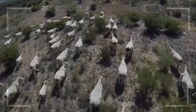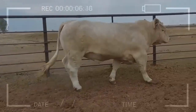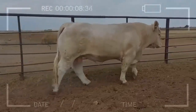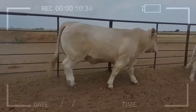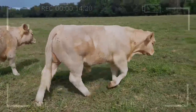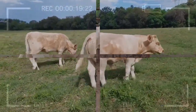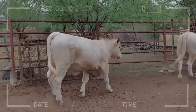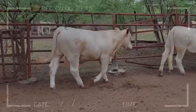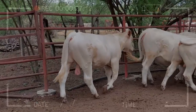Advantages of Genetic Enhancement in Cherolay Cattle: Genetic enhancement has brought numerous advantages to Cherolay cattle and the cattle industry as a whole. Feed Conversion Efficiency: Selecting genes favoring better feed conversion contributes to more resource-efficient utilization and reduced production costs. Higher Meat Yield: Genetic improvement has increased the growth rate, translating to higher weights at marketing, thus generating a greater return on investment.